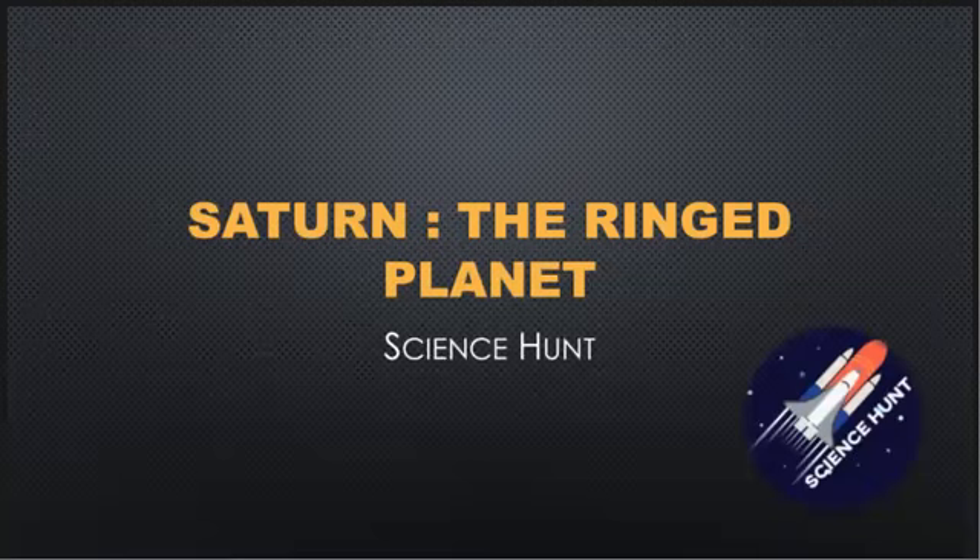Hello friends, welcome to a new episode on planets of the solar system. Today let's learn about Saturn. So why wait? Let's rush to the first fact.